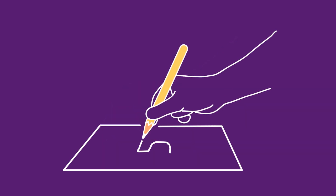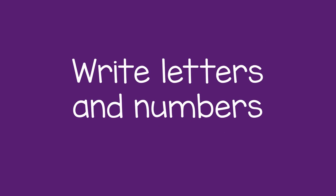This skill will prepare your child to make the controlled lines necessary to write letters and numbers.